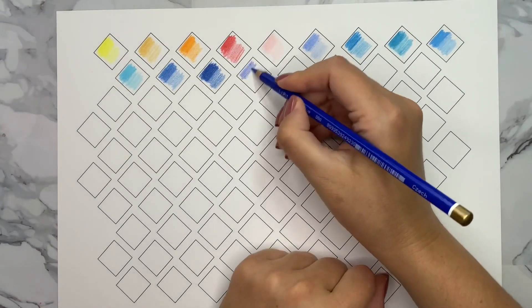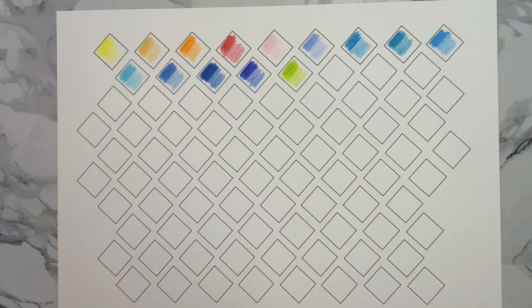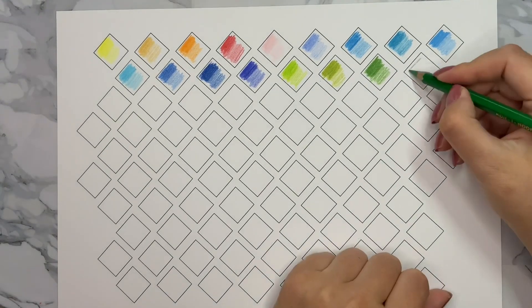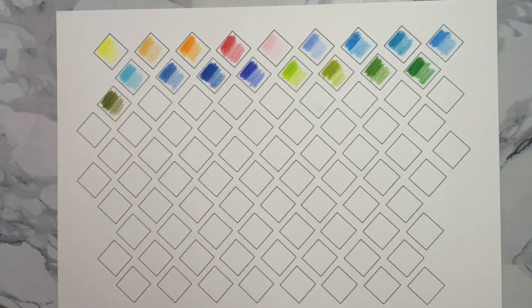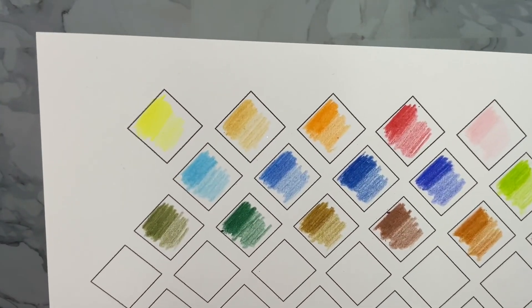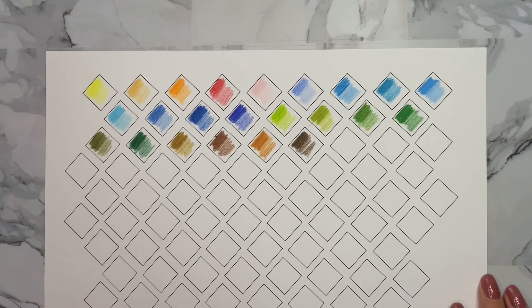Looking at all the colors in this landscape set, I think they could have done better with fewer blues — we have about eight blue-toned colored pencils, and that might be too many since landscape is not only sky. Maybe one more red or pinkish tone would have helped. There is also no black in this set, which could make it difficult for really dark shadows. Still, the colors are nice; I just think a little more variation would have been better.